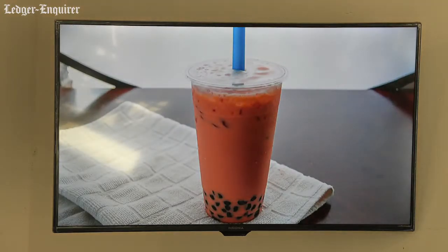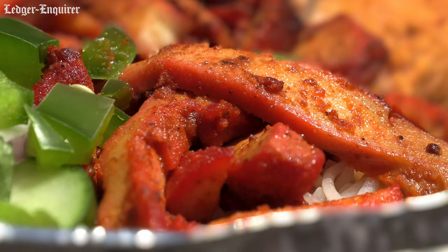It's a fast casual Indian fusion restaurant. Think of it as Chipotle, but with Indian flavors. So you can basically make your own bowl or a wrap.